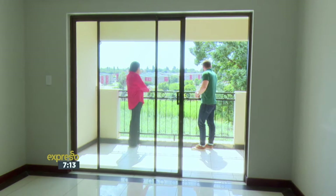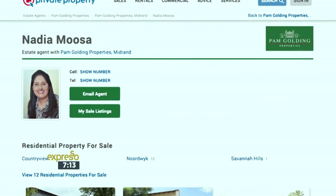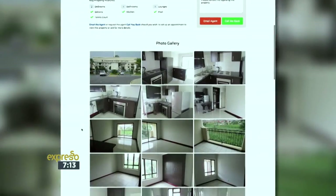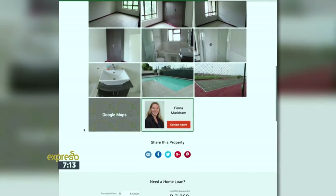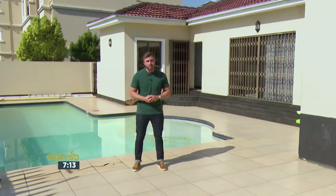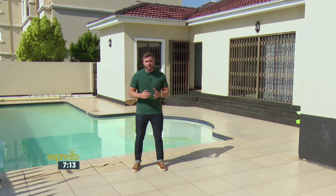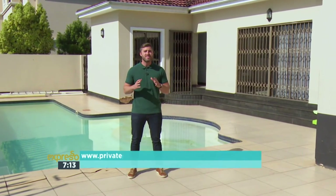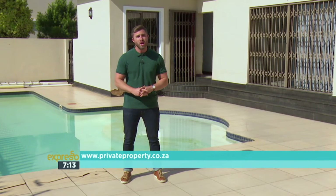If you would like to view this property for yourself, visit privateproperty.co.za and search for Pam Golding agent Nadia Moussa, or use reference number T115 8533. No matter what your dream home may be, remember at Private Property there is a home for everyone. Keep watching these first-time homebuyer segments on the Expresso Show on SABC3 — you could stand a chance of winning a 20,000 rand voucher to spend on amazing things for your new home. All you have to do is log on to privateproperty.co.za and answer a simple question.